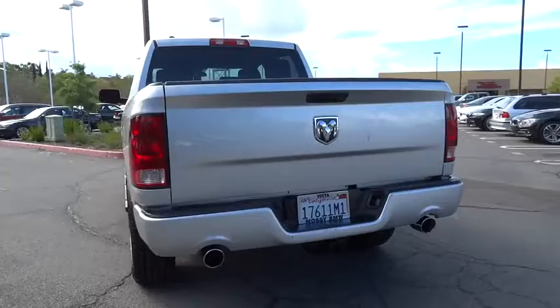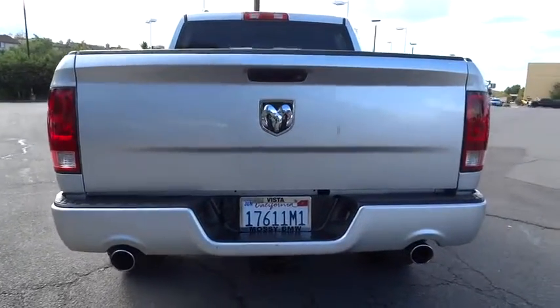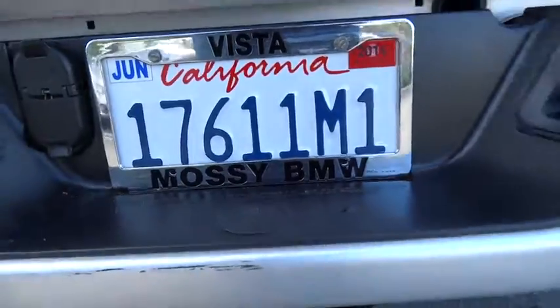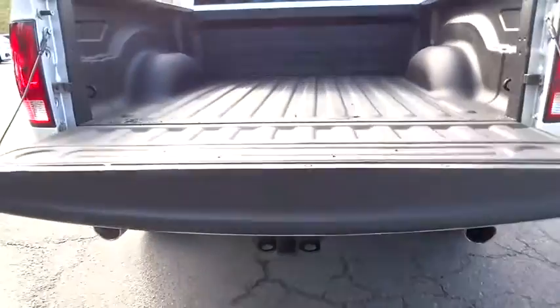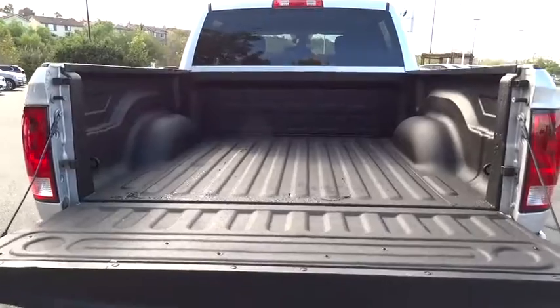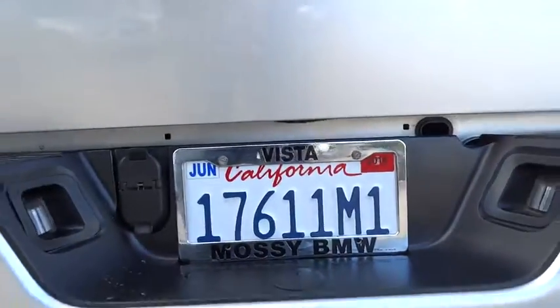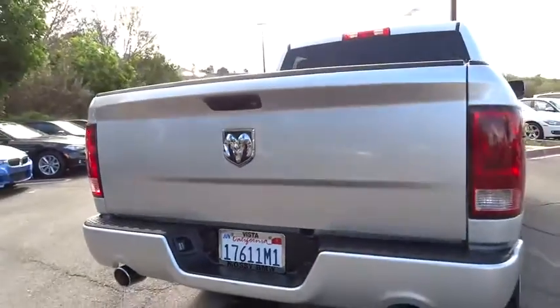This vehicle has less than 50,000 miles. Here are some of this vehicle's great options: power mirrors, tire pressure monitoring system. This vehicle is Carfax certified, one owner, and qualifies for Carfax's buyback guarantee. This beauty will make even your house keys jealous. Drive it today.